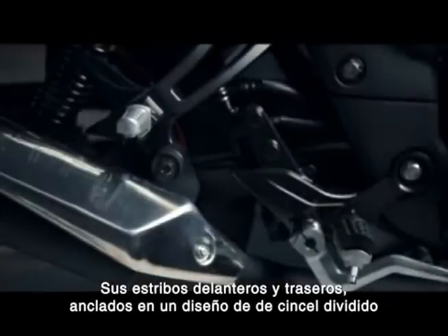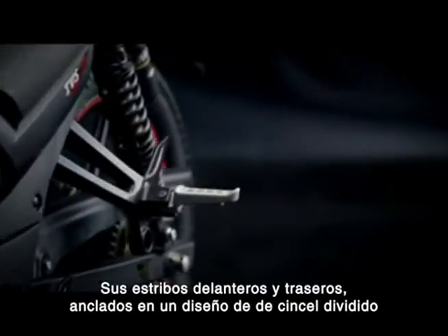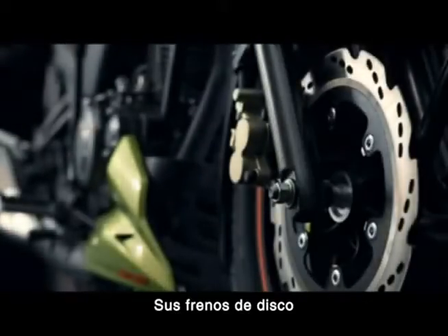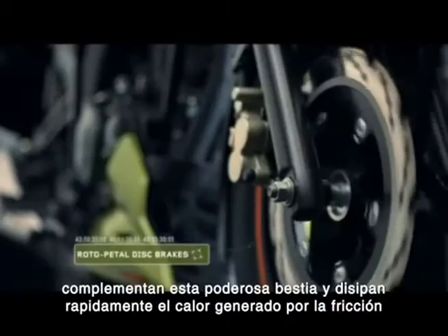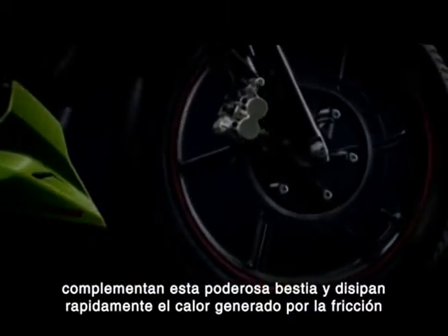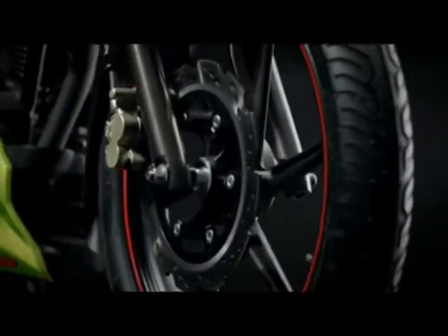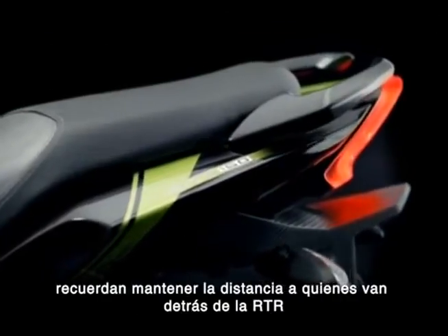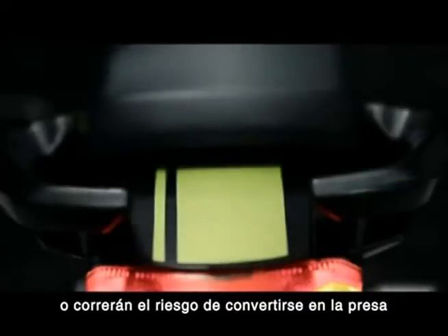The front and rear foot pegs, anchored in a chiseled split design, give the machine an unmistakably sporty feel. The roto pedal disc brakes complement the insanely powerful beast through faster heat dissipation. The demonic split grab rails remind those behind the RTR to keep away — or risk becoming the prey.